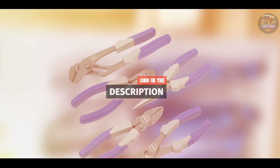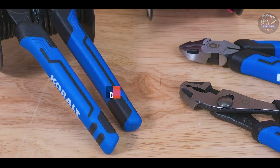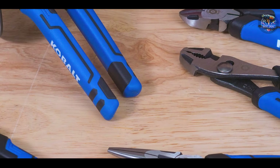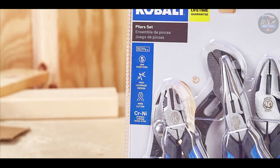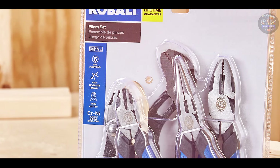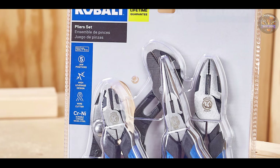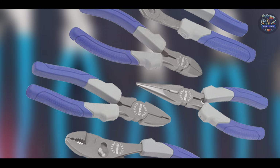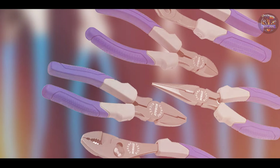The Cobalt 5-Piece Pliers Set includes slip joint pliers, long-nose pliers, diagonal pliers, groove joint pliers, and lineman's pliers. Each plier is constructed from durable chrome-vanadium steel and features ergonomic, dual-material handles for improved comfort and control.